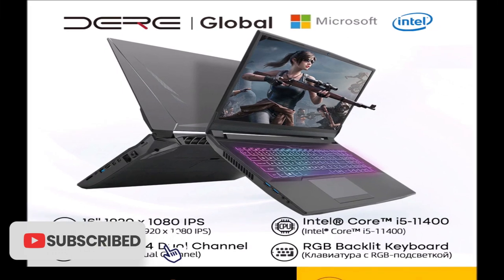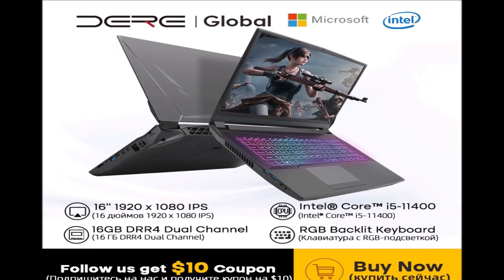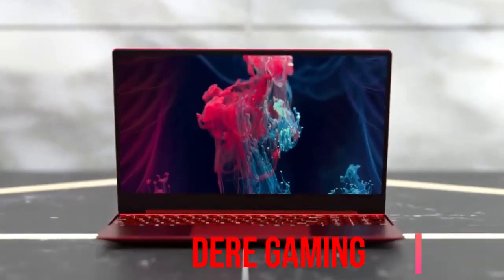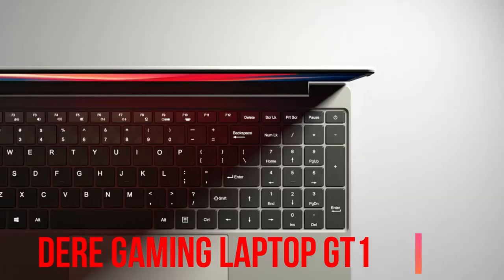Regardless of what brand of gaming laptop you prefer, you'll likely see major improvements in key areas like performance, battery life, and display quality, and that's great news if you're looking to buy in 2023.